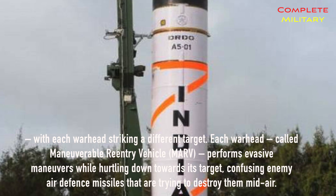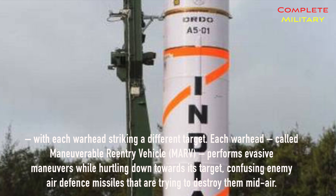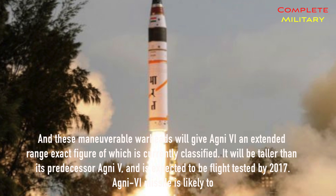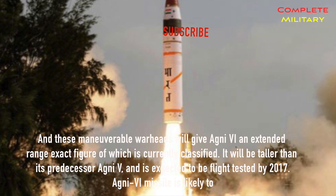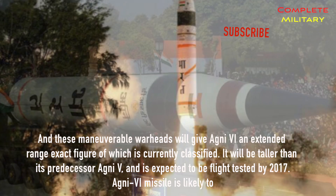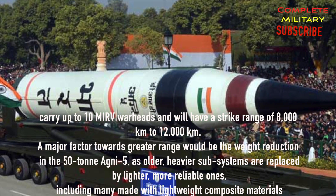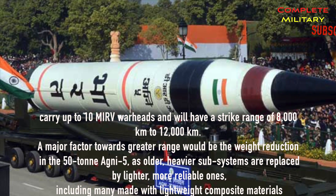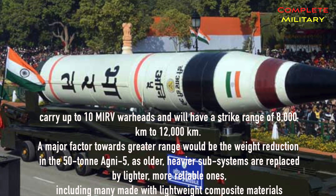Each warhead, called a Maneuverable Re-entry Vehicle (MARV), performs evasive maneuvers while hurtling down towards its target, confusing enemy air defense missiles attempting to destroy them mid-air. These maneuverable warheads will give Agni VI an extended range, the exact figure of which is currently classified. It will be taller than its predecessor Agni V and is expected to be flight tested by 2017. Agni VI is likely to carry up to 10 MIRV warheads with a strike range of 8,000 to 12,000 kilometers. Greater range will be achieved partly through weight reduction, as older, heavier subsystems are replaced by lighter, more reliable ones, including those made with lightweight composite materials.